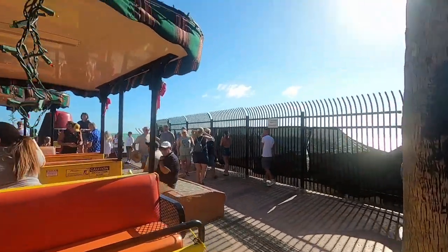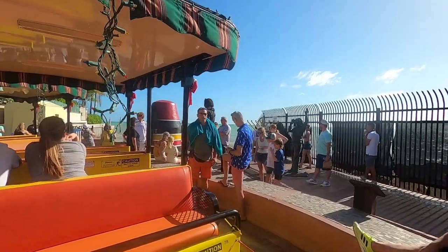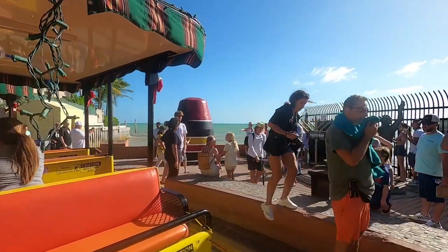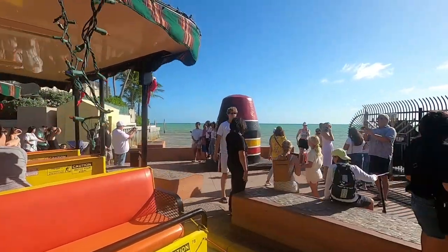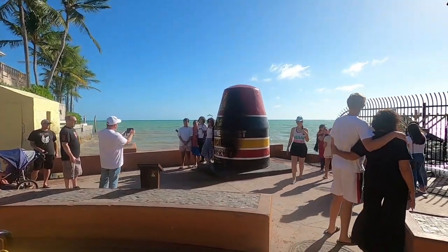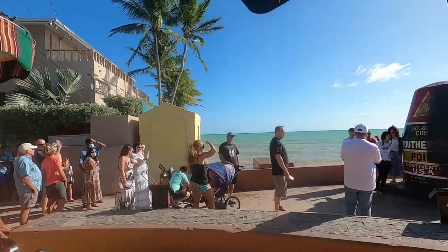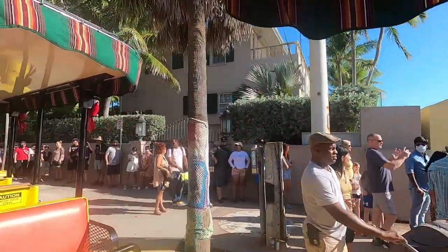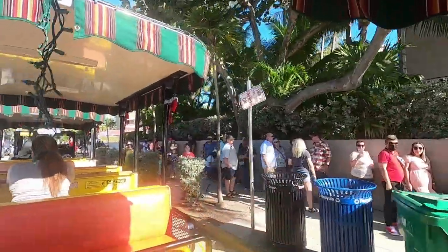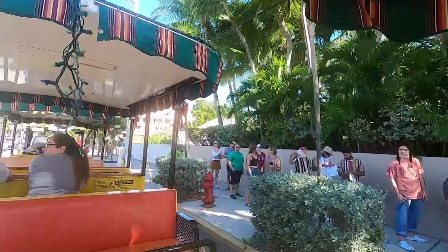On the right, right behind the southernmost tourist area, is a tan house built in 1940 by Thelma Strabel. Ms. Strabel was an author who wrote the book Reap the Wild Wind about the shipwrecking industry. Later on, the novel was turned into a movie starring John Wayne. When Ms. Strabel built this house in 1940, she was 18 inches further south, making it the original southernmost house. She even named her house 'The Southernmost House.' So the original southernmost house is ahead of us on the right corner.